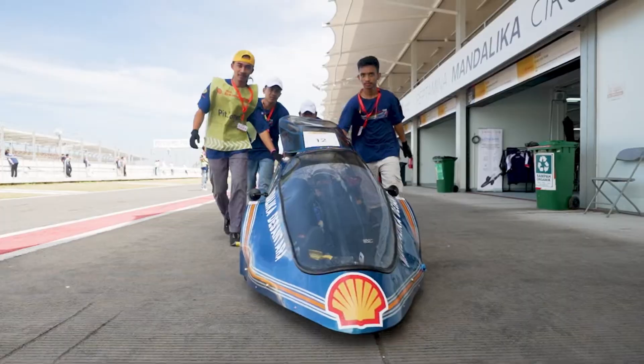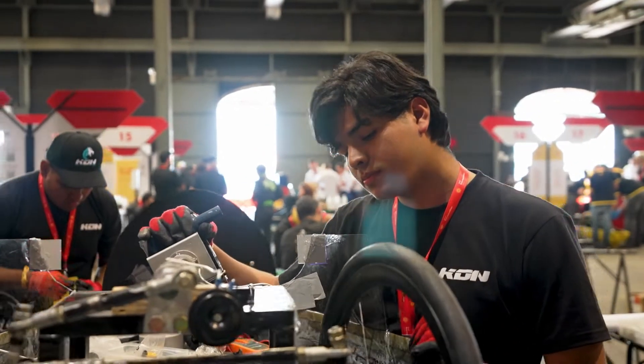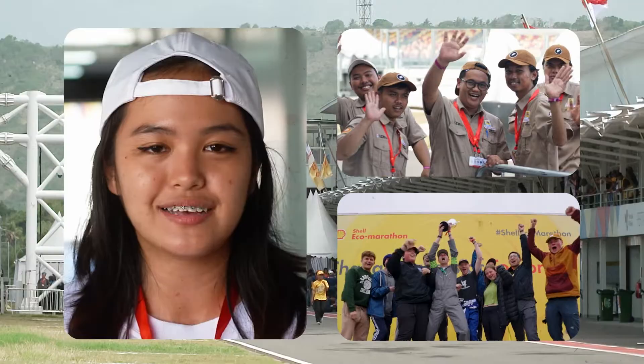It is us who made the vehicle happen. It's us who designed the vehicle and fabricated everything. And this is where we can finally show what we're capable of as a team.